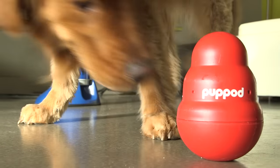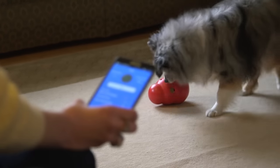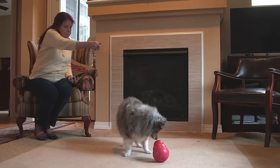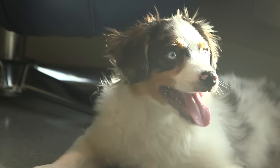To play PupPod, your dog has to use their brain to figure out the game. As soon as they take the correct action, a mobile app signals you to toss a treat as a reward. No clickers, no guesswork, just lots of fun for both of you.